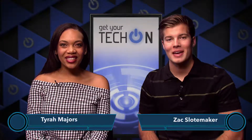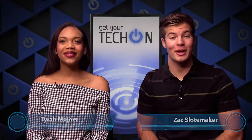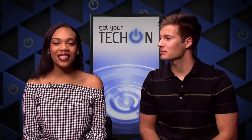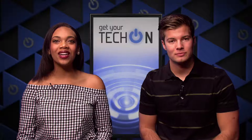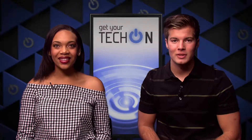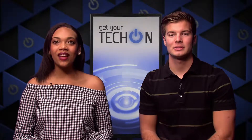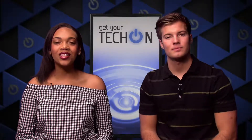What's up everyone, I'm Tyra Majors and I'm Zach Slomaker, and we're here to help you get your tech on — a one-stop shop for the latest apps, devices, and computer software, bringing you the current trends in media and technology. This is Tech On, and in today's episode we will discuss different ways the Division of Information Technology at CSUF can assist you this semester.